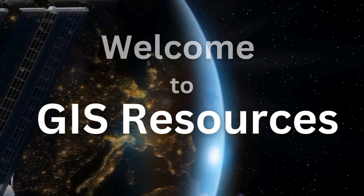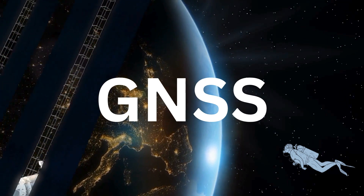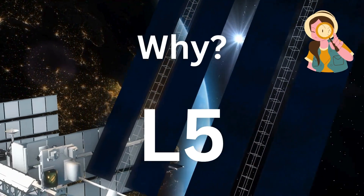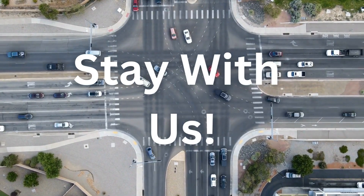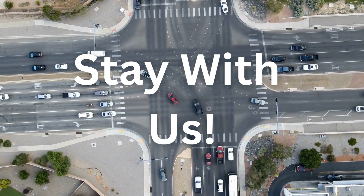Welcome to GIS Resources. Today we're diving into the fascinating world of Global Navigation Satellite System, GNSS, and exploring why the L5 frequency is a game changer for satellite-based navigation when L1 and L2 frequency bands are already there.